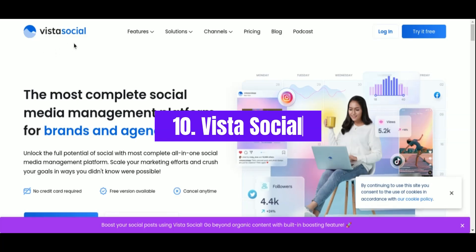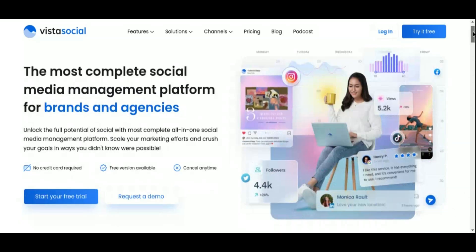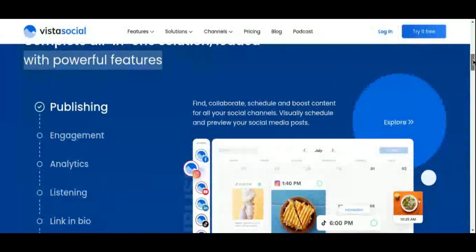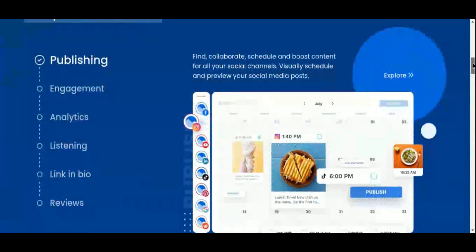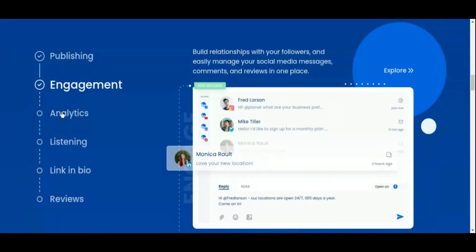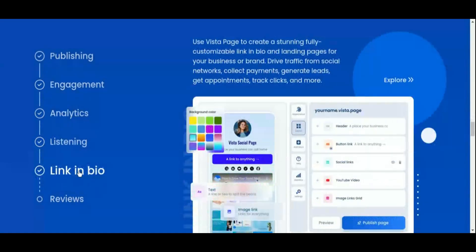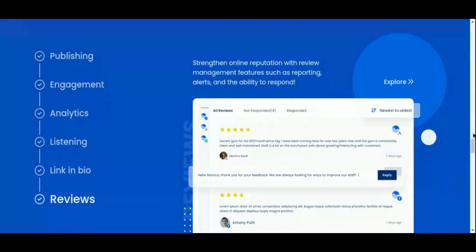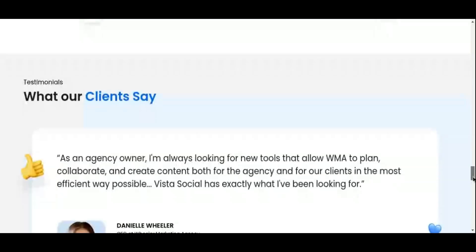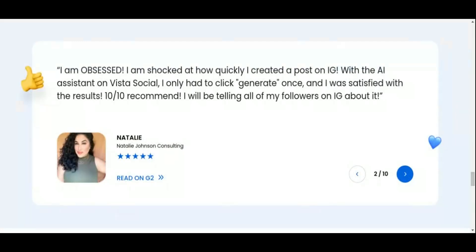Number 10: Vista Social. Vista Social is a cloud-based platform designed to revolutionize social media management for content creators and businesses alike. It offers a comprehensive suite of tools to schedule and publish posts across major platforms such as Facebook, Instagram, Twitter, Pinterest, LinkedIn, YouTube, and Google My Business. This unified scheduling feature, coupled with a user-friendly calendar interface, simplifies the planning and execution of social media strategies, ensuring timely and consistent content delivery. Beyond scheduling, Vista Social enhances engagement and brand visibility through its robust monitoring capabilities. The listener's feature allows businesses to track brand mentions, conduct competitor analysis, and monitor industry trends using specific keywords and hashtags, empowering creators to actively participate in relevant online conversations.